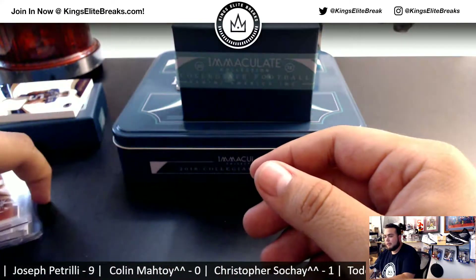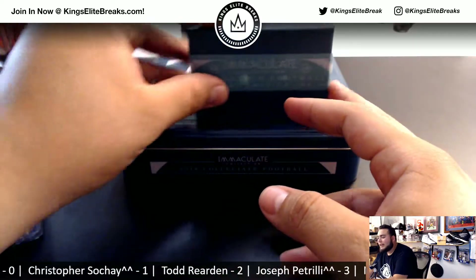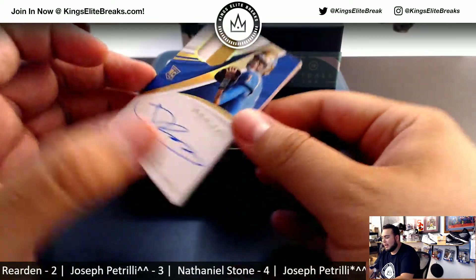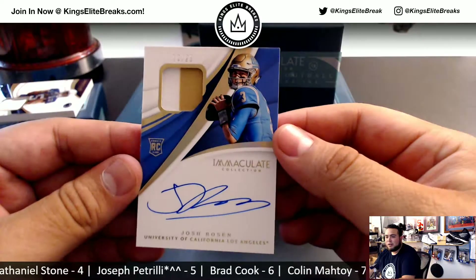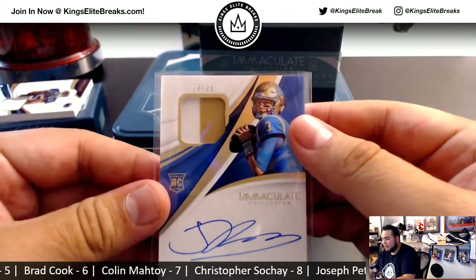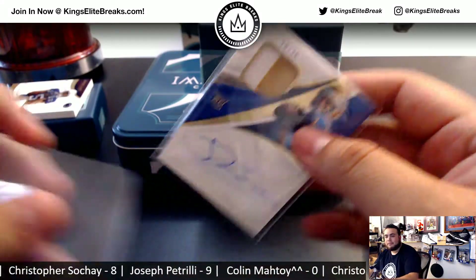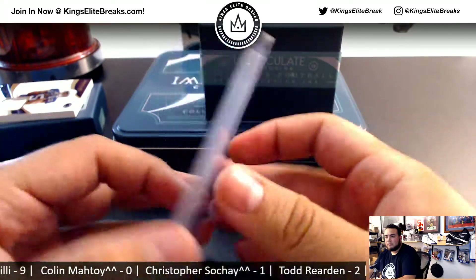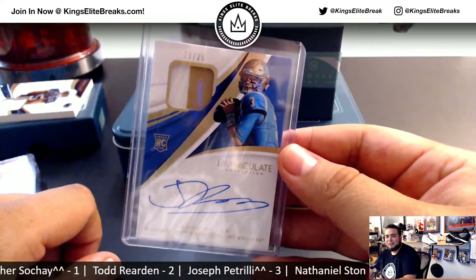Nice break for you, Chris. And the final card — nice. We got a 19 of 25 rookie patch autograph, Josh Rosen, out of UCLA. Spot nine, nine — going to Joe P. Sweet one right there. Little local kid right here, out of Bellflower and UCLA.